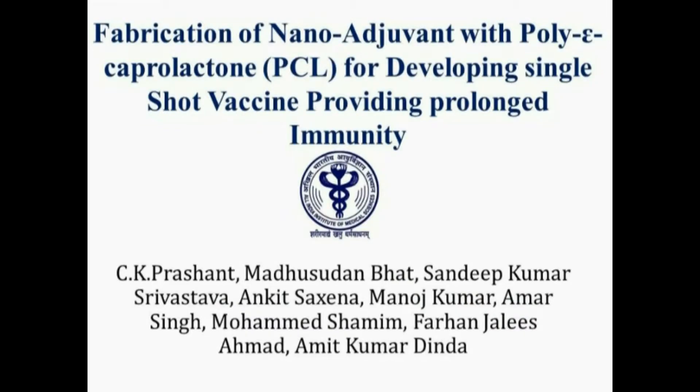I am Professor Amit Kumar Dinda, the senior author of the paper. The title of our paper is 'Fabrication of Nanoadjuvant with Polycaprolactone for Developing Single Shot Vaccine Providing Prolonged Immunity.'